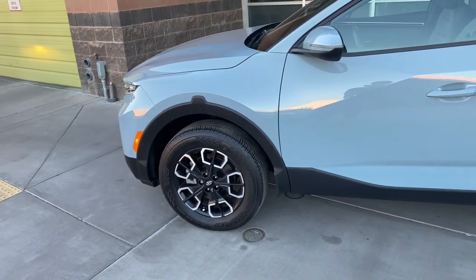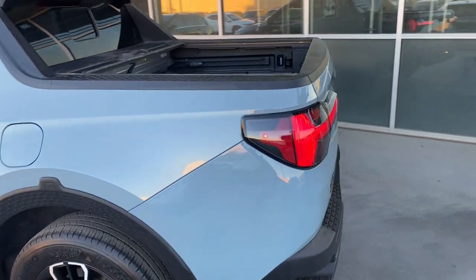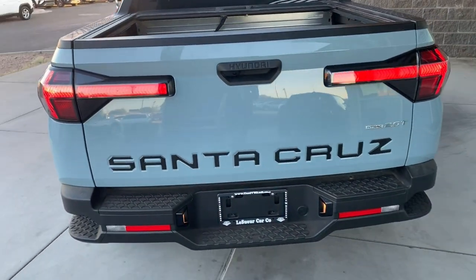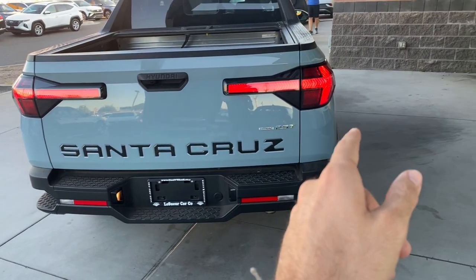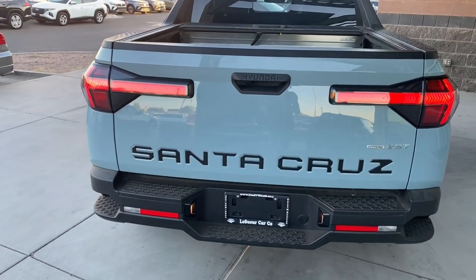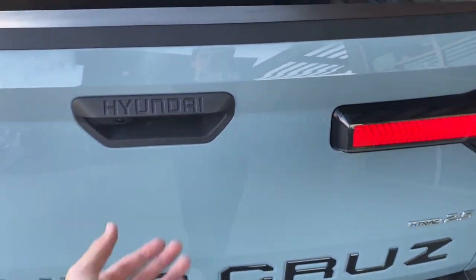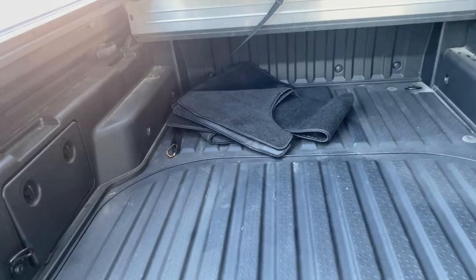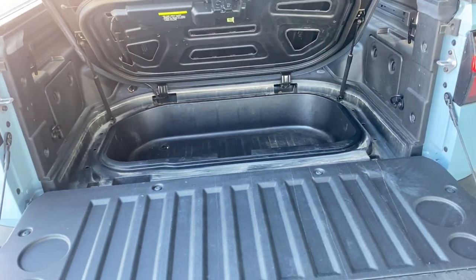You get these 18 inch alloy wheels and a beautiful blue stone paint color — it's like a bluish grayish, it's actually really pretty. When we go to the back, you can see these awesome looking taillights and the Santa Cruz letters actually embedded into the vehicle, with the 2.5 T-H track badge, meaning this is basically an all wheel drive truck. You're also going to get these step stools down there, nice lights to show your license plate, and you can pop this open — you don't get a huge truck bed, but you get a trunk in the bed, which is actually super good.